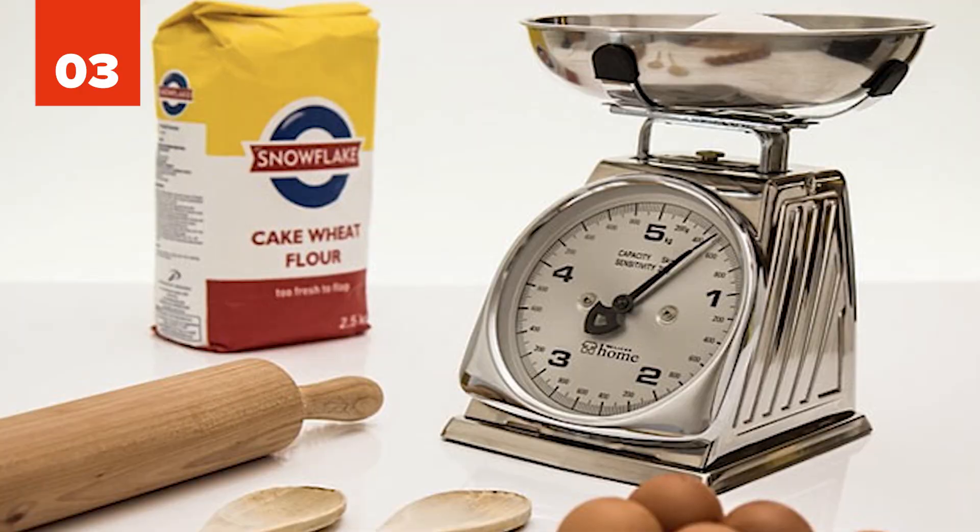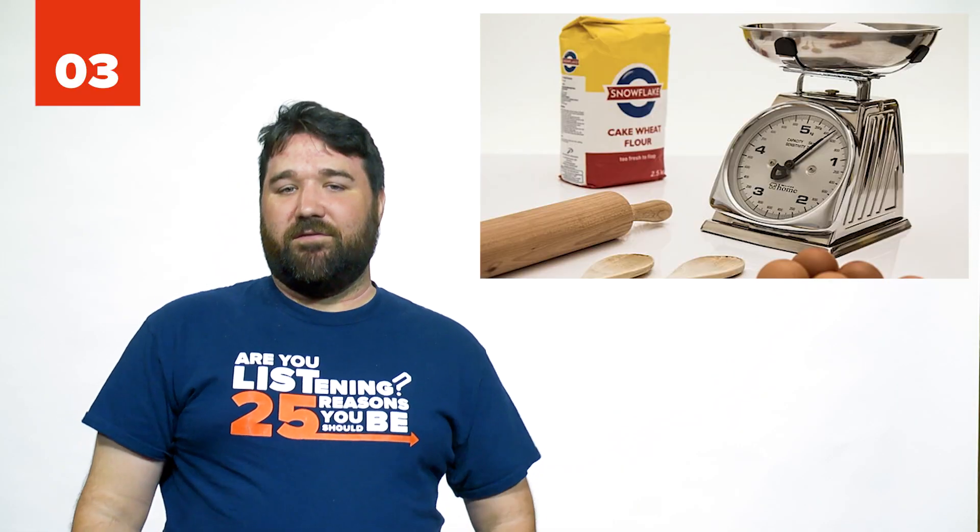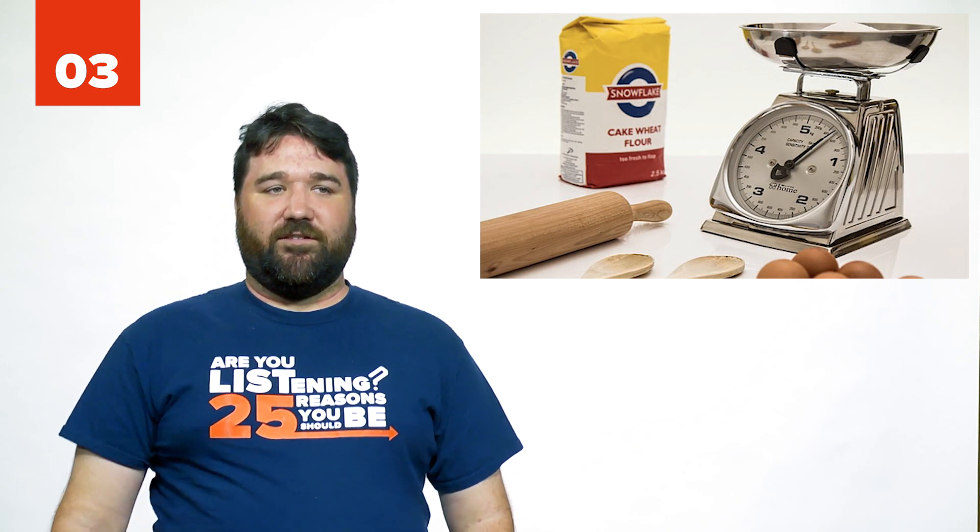Number 4: Microwaveable heat pack. 90 seconds to heat, and then pure awesomeness. Whether you're watching TV or even going to sleep, the warmth around your neck makes a difference. Number 3: Food scale. Sure, you can cook without it, but if you're trying to lose weight, this is a must-have.